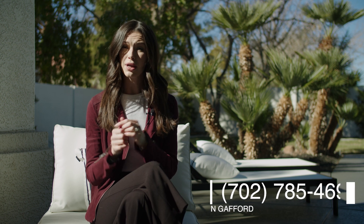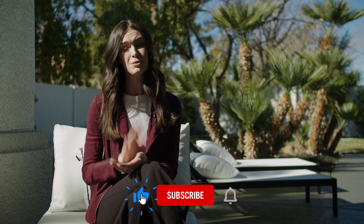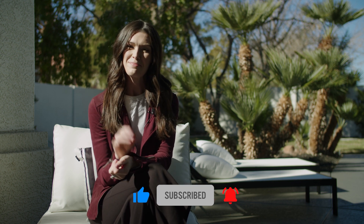All right everybody, that is it for this tour. I really hope you enjoyed it. I want to thank John Gafford with Simply Vegas for allowing us to tour this beautiful listing of his. His information is below and it will be in the comments as well. If you like what you saw today, please hit the like and subscribe button so that you can see more. I will see you next time. Bye.